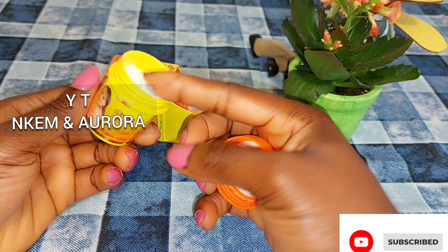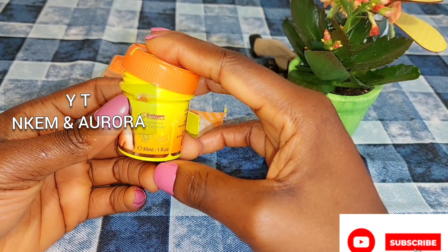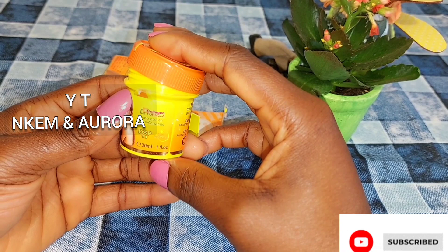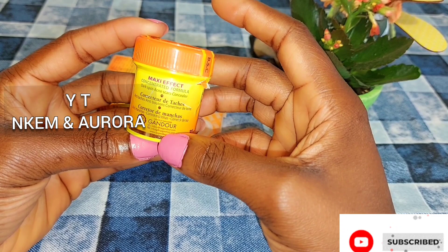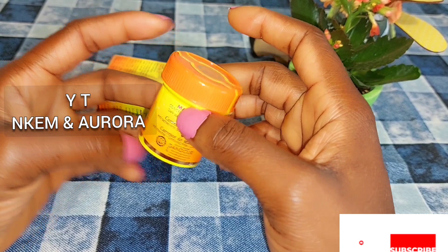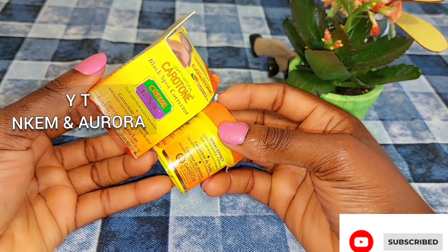I'm also going to show you a product you can use during the day to get rid of sunburn. But the Carotone Black Spot Corrector Cream is just for night — it's very good for sunburn, pigmentation, blemishes, dark spots, and white patches. You can apply it to any area where you have pimples, rashes, or pigmentation, but only at night. I used it and it was very helpful and effective.